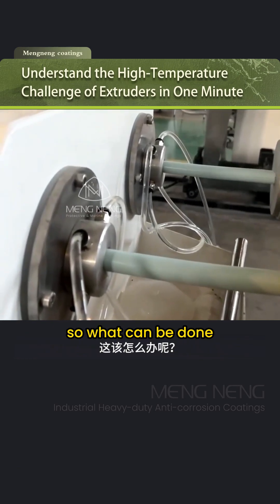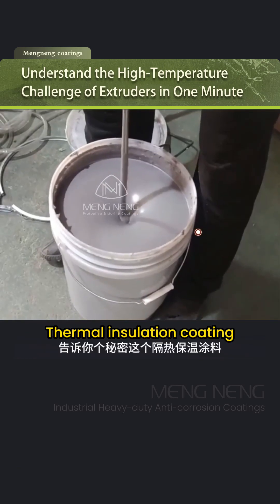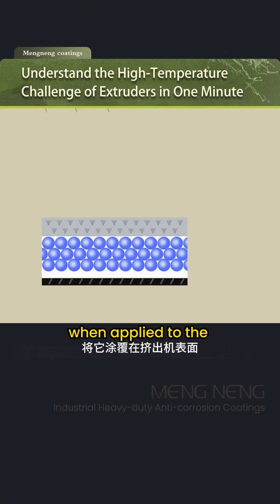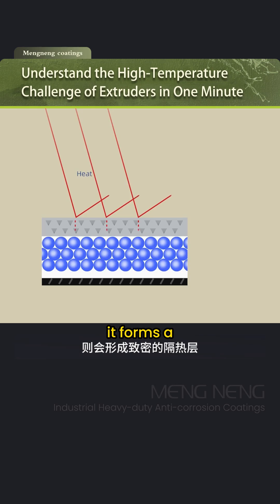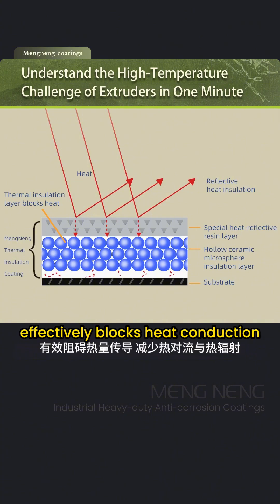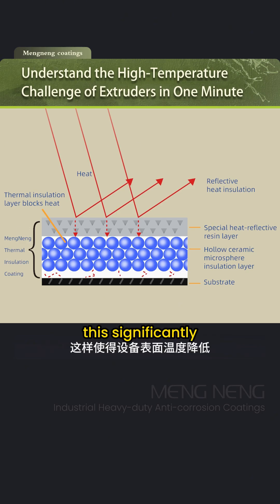So, what can be done? Here's a secret: this thermal insulation coating can solve the high temperature dilemma of extruders. When applied to the extruder surface, it forms a dense insulation layer. Its internal structure, composed of hollow microspheres and nanofibers, effectively blocks heat conduction and reduces thermal convection and radiation, significantly lowering the surface temperature of the equipment.